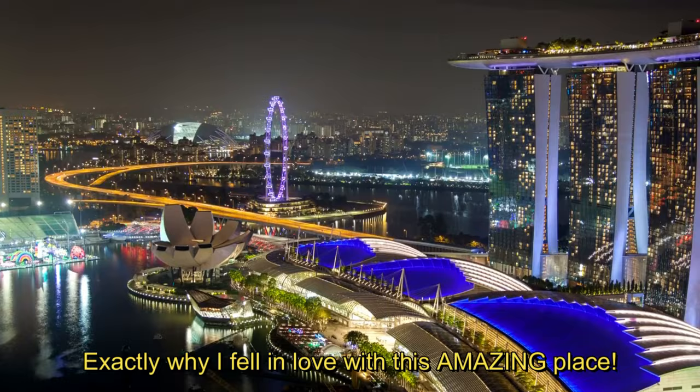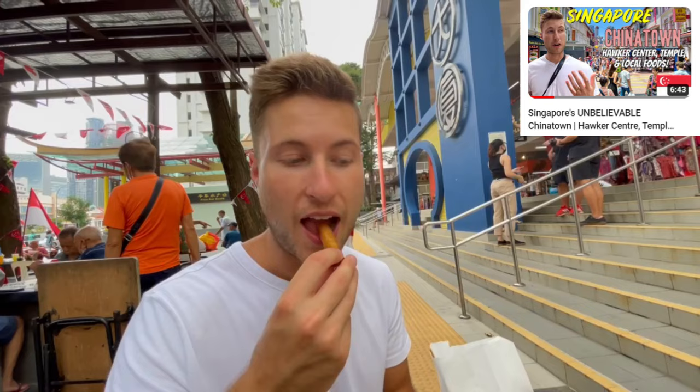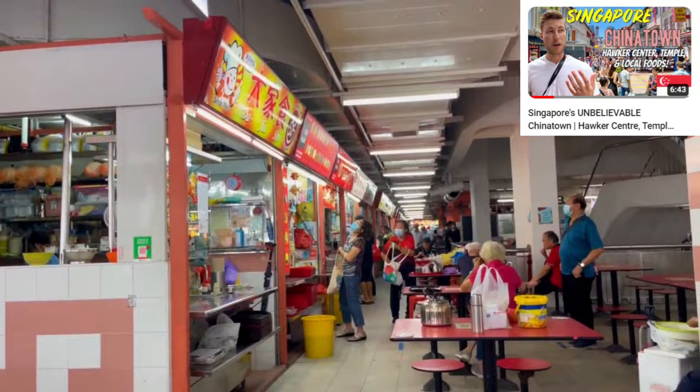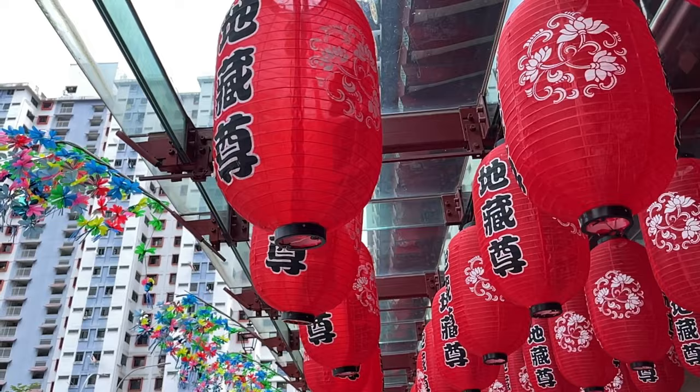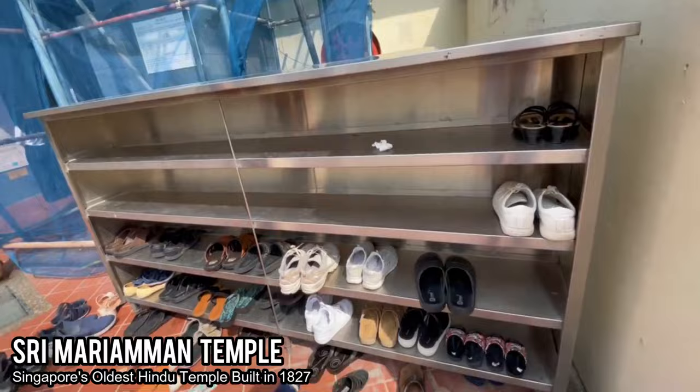This action-packed day actually started off in the neighborhood of Chinatown, which is an amazing neighborhood that we ate our way through — saw temples, went to a hawker center. There was so much we saw and did here that I made an entire video of Chinatown. But before we left, we wanted to check out a place very similar to lots of the sights in Little India, which is the Sri Mariamman Temple.